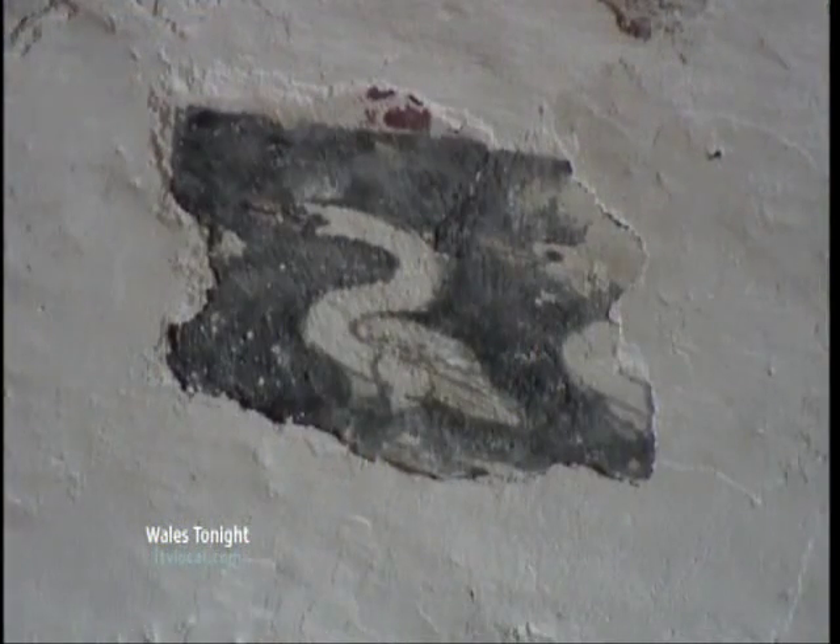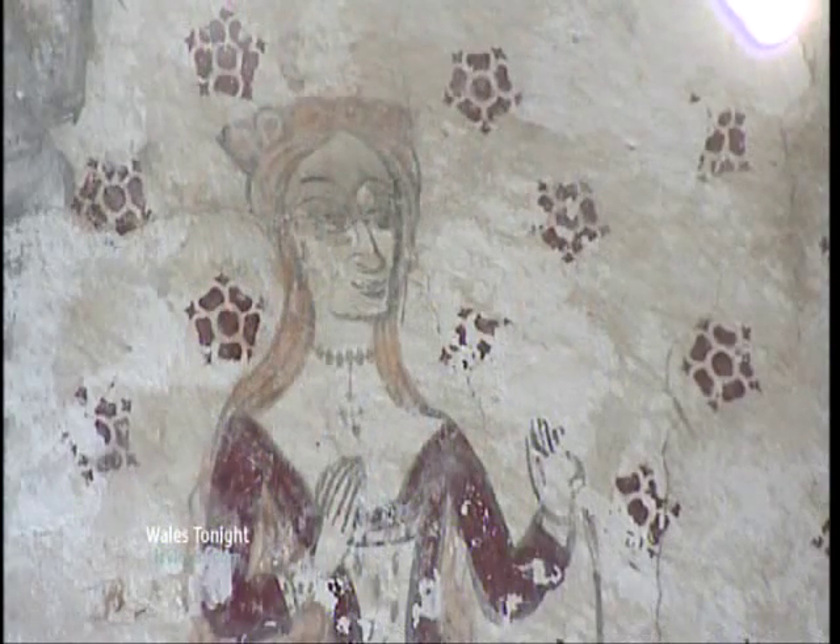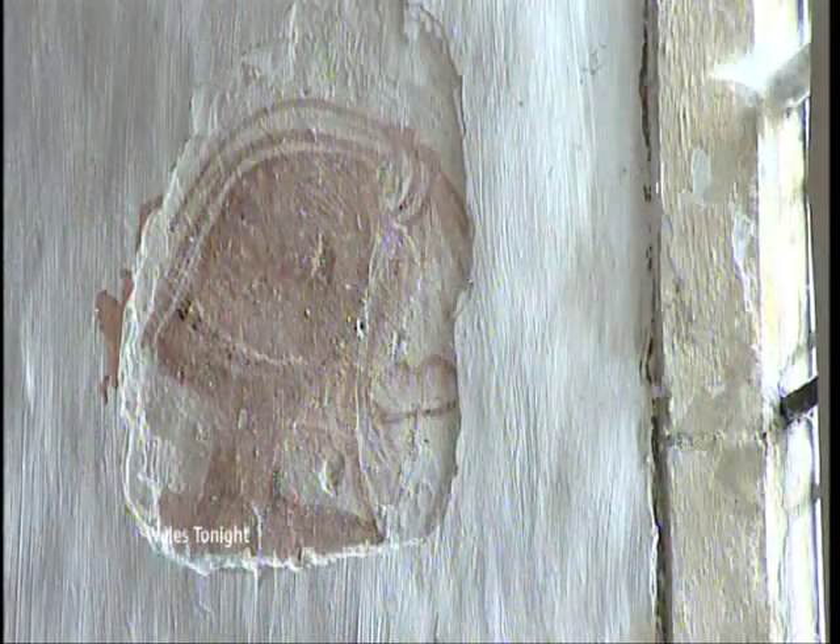I don't know about lust, but there's a strong desire to see the mural in all its glory. We'll have to wait just a little bit longer. Beautiful. People might think, who are watching, isn't it strange to have St George in a Welsh church? Well, I think I have the answer. I'm told by the experts that those murals were painted before St George was adopted by England as their patron saint.